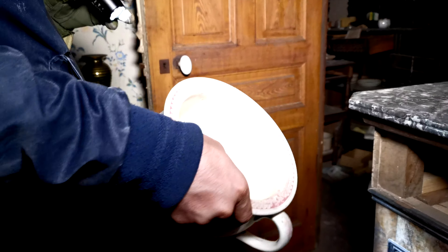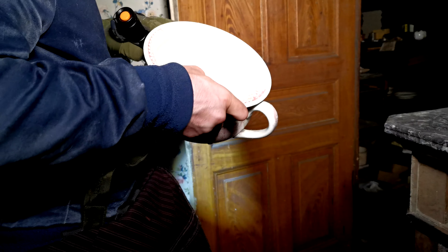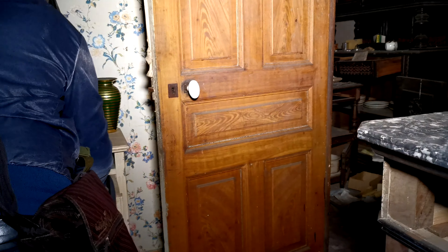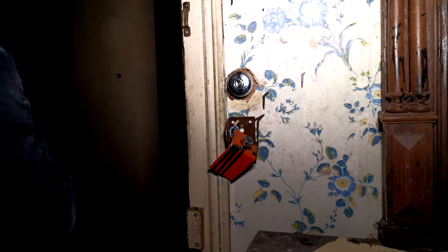Nous on avait trouvé plein de trucs la première fois qu'on était venus. C'est quoi ça — un pot de chambre dans lequel ils font pipi ? Je me suis posé la question si c'était pas un pot de chambre, et en fait c'est ça. Là ils ont même forcé pour voir ce qu'il pouvait y avoir à l'intérieur. C'est des livres de compte. Tu as vu le vieil interrupteur, de toute beauté ?